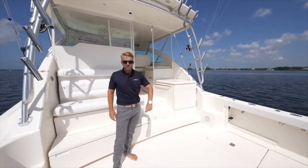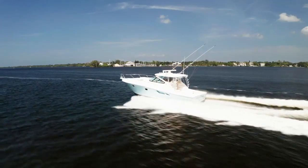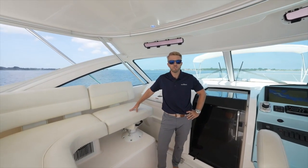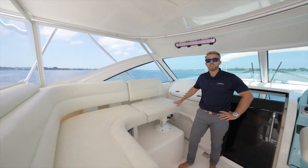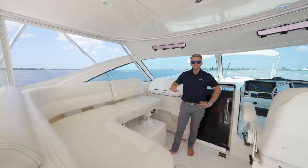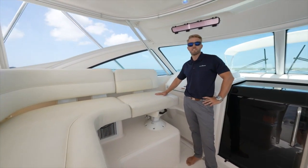Aft here we have a live well and of course we have our tuna door. Here we are in the fully enclosed helm area with really nice strata glass and tons of air conditioning up here. Plenty of seating, and this port side companion seat swivels around so you can face the same way as the captain.